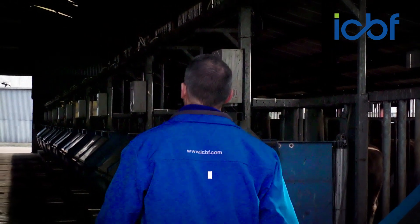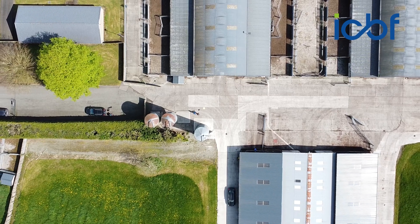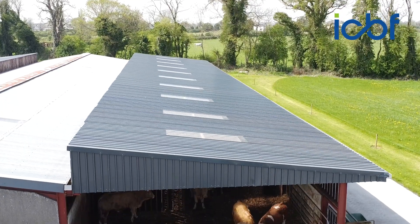Hi, Pat's Honor from ICBF here. We've put together a series of short videos explaining how the ICBF Gene Ireland Progeny Test Programme works. In existence for over 20 years, the ICBF database is now the largest cattle breeding database in the world with over two and a half million genotyped animals.